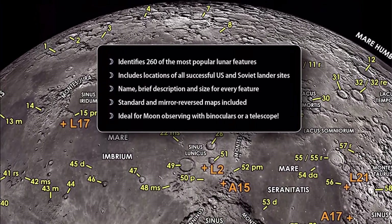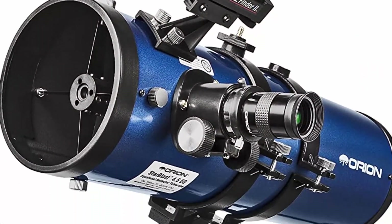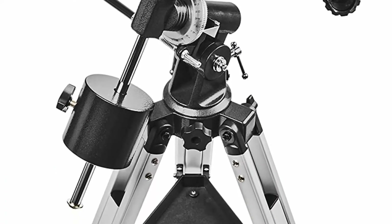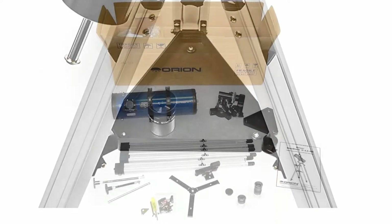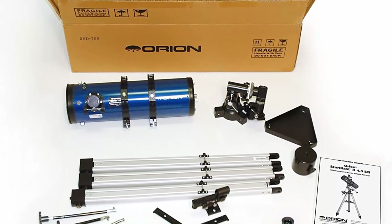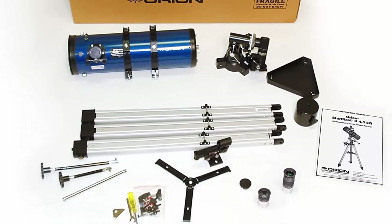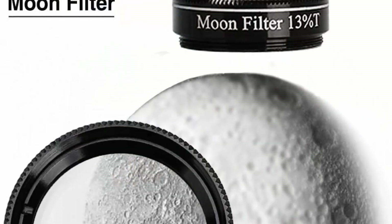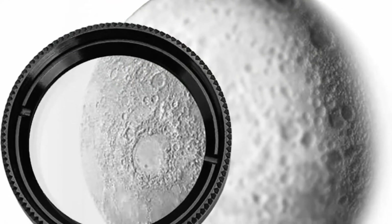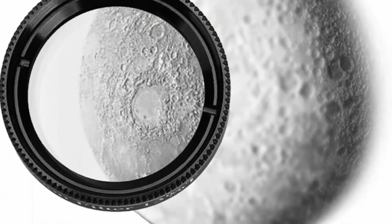Views of everything from the moon and planets to distant objects like star clusters and galaxies appear bright and clear through this petite telescope. A fantastic wide-field astronomy telescope with reflecting optics large enough to keep you and your family busy viewing for years to come. The included EQ-1 mount makes it easy to keep moving objects centered in the eyepiece with its handy slow motion controls.